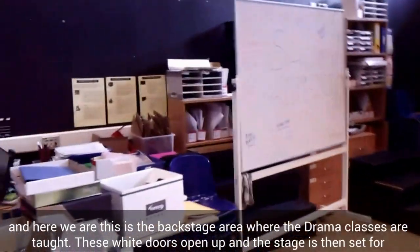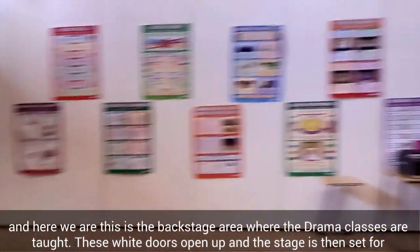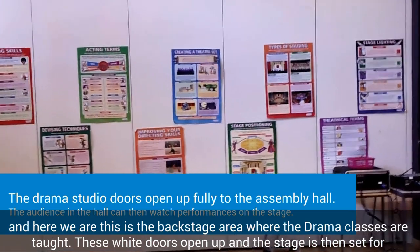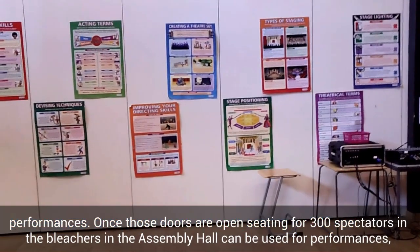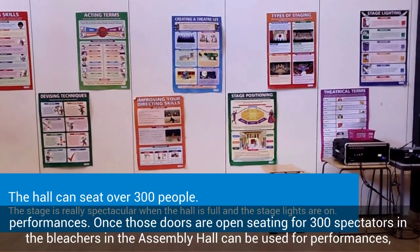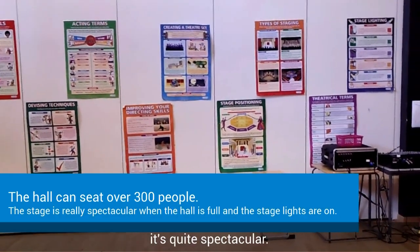And here we are. This is the backstage area where the drama classes are taught. These white doors open up and the stage is then set for performances. Once those doors are open, seating for 300 spectators on the bleachers in the Assembly Hall can be used for performances. It's quite spectacular.